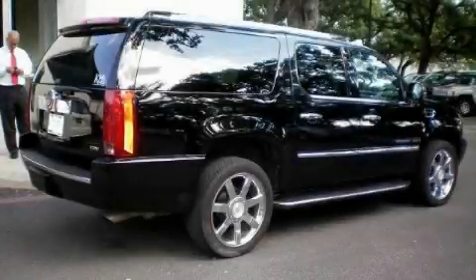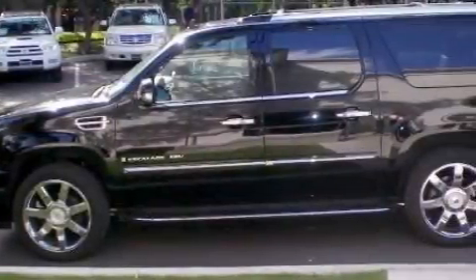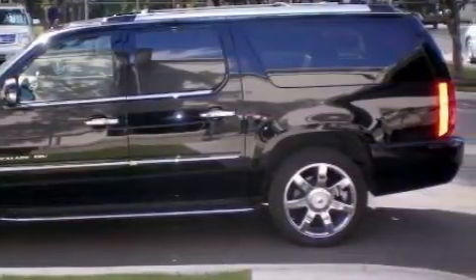Ken Batchelor, obsessed with service for over 30 years. This is a 2007 Cadillac Escalade, a great fit and finish. It has a 6.2 liter 8-cylinder engine, an automatic transmission, and all-wheel drive.